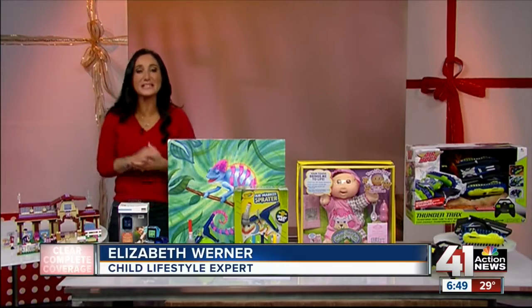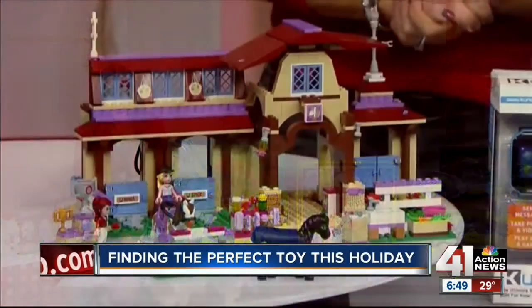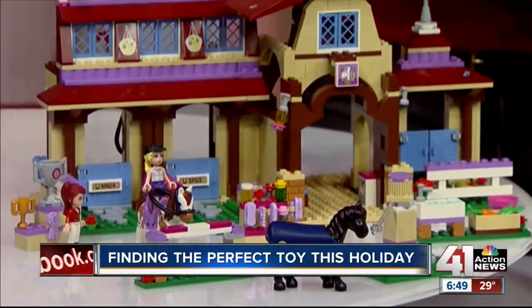Legos — always a favorite in every household. This is the Lego Friends Heartlake Riding Club. Our little ones are going to be able to build from the ground up a stable house, a cafeteria, and a rotating horse exerciser.